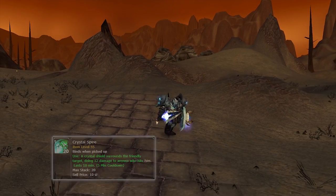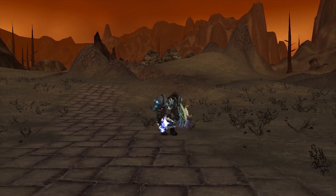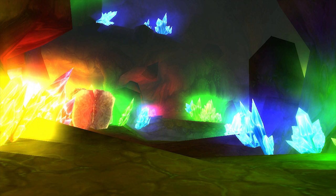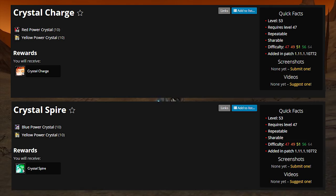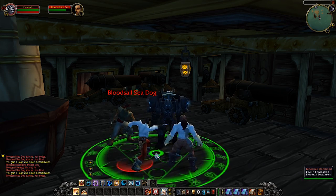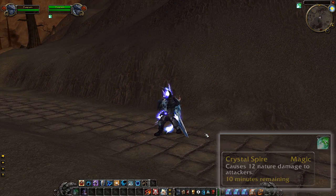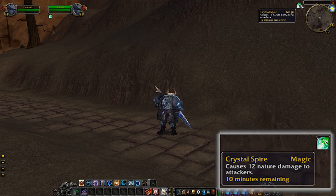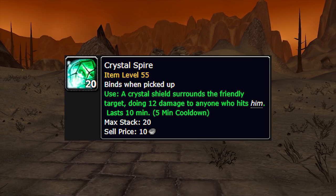The next ones are Crystal Spire and Crystal Charge. Most of you remember that quest in Un'Goro Crater where you collect red, blue, yellow, and green crystals. After completing the quest, you can still pick up those crystals and hand them in for unique buffs. Crystal Charge acts like grenades but without the stun or cast time — just an instant area burst. Crystal Spire is a buff you apply to yourself that acts as Thorns, dealing 12 damage to each attacker when struck.